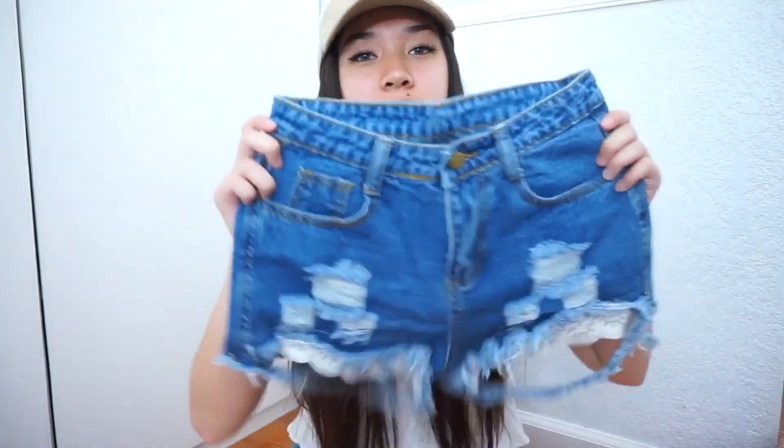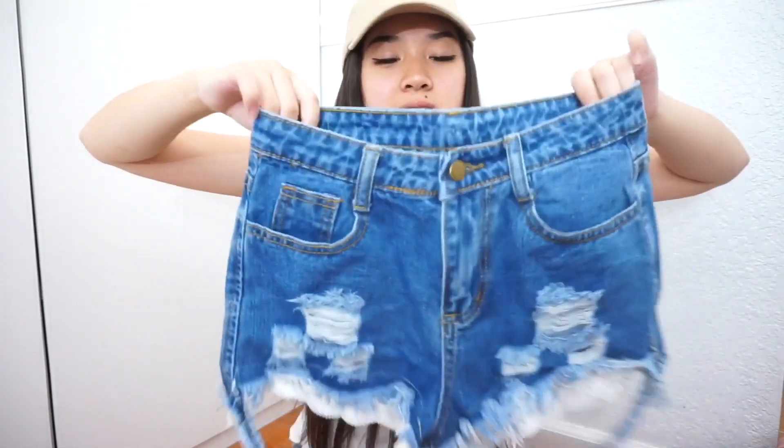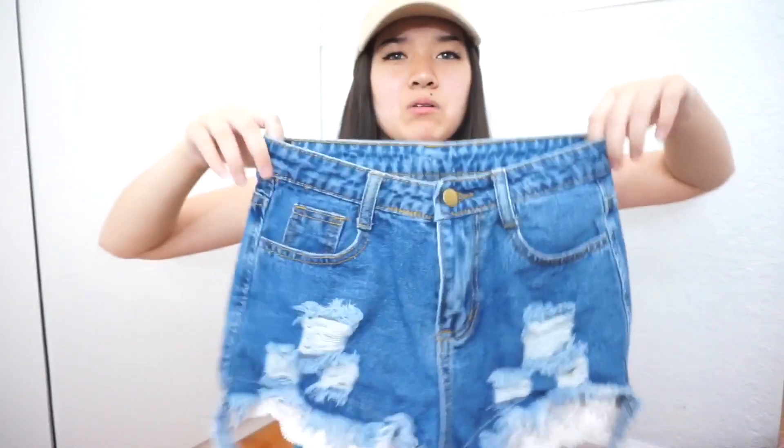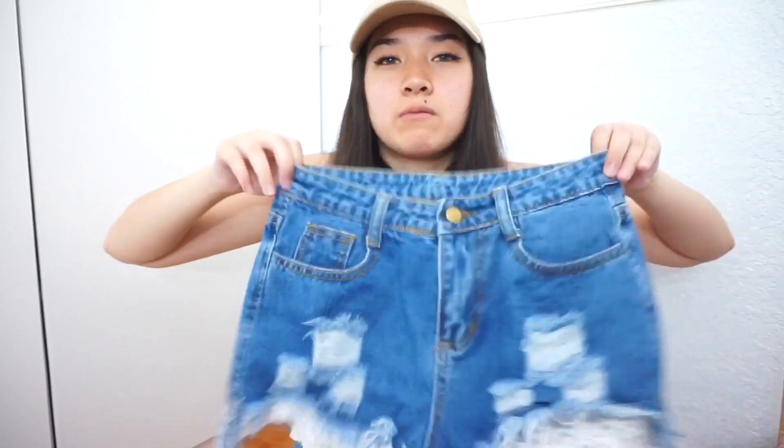The next thing I got from Romwe are these shorts, and I think they're super cute — I really like them. The details at the bottom are so nice, but the sad part is they kind of don't fit me. Like, sometimes they do and sometimes they don't — if I'm eating well that day they probably won't fit. They're kind of tight so I don't know how I feel about them. I might give them to my sister or do a giveaway. Would it be weird if I just sent out one pair of shorts? Let me know if you guys want them.